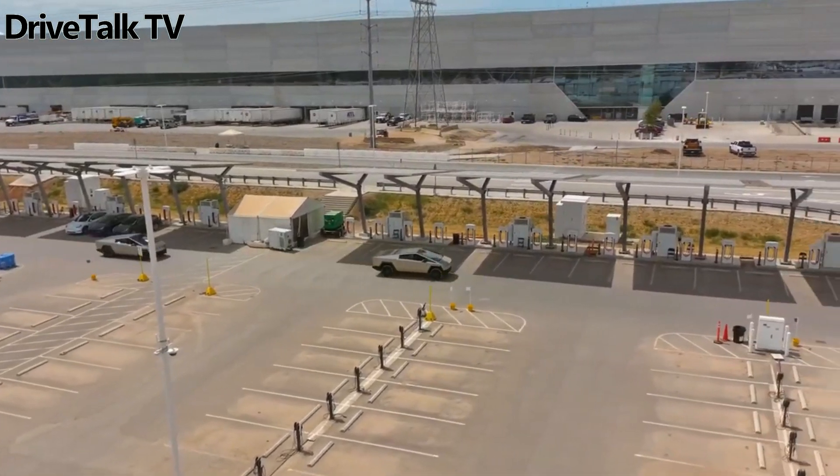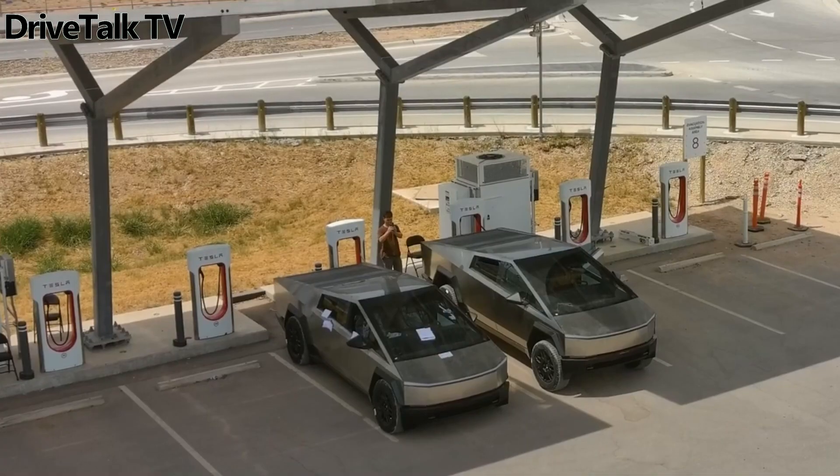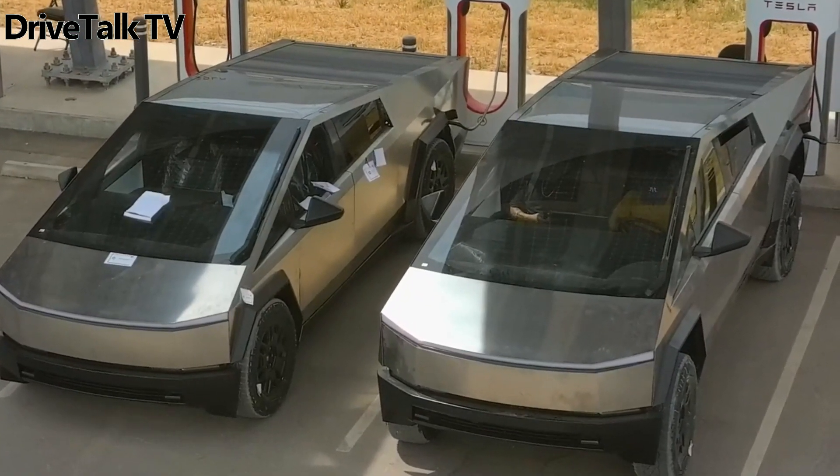A Tesla Cybertruck pair was spotted showing air suspension height differences. One pickup seems to be set to its lowest ride height level, while the other one is sitting much higher.